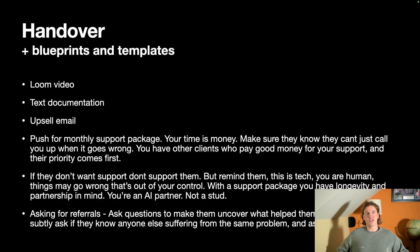Transcribe that Loom video, put it into text documentation, and send them an email — I call it an upsell email. You can mention other things you spotted during the discovery phase that you could potentially automate for them, or ask for referrals. Ask questions subtly: 'How did we help you? What's the best thing we've done for you?' They'll reflect on it, then ask if they know anyone else suffering from the same long-winded process — and ask for a direct email introduction.